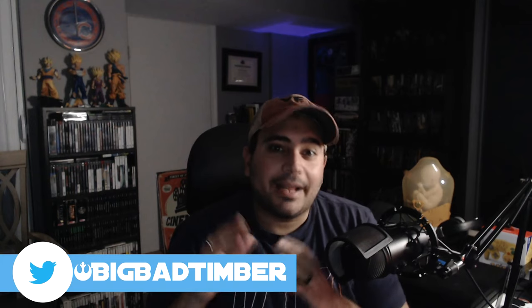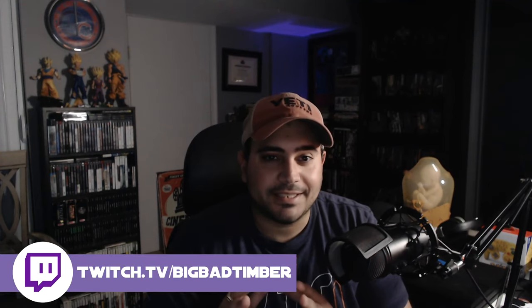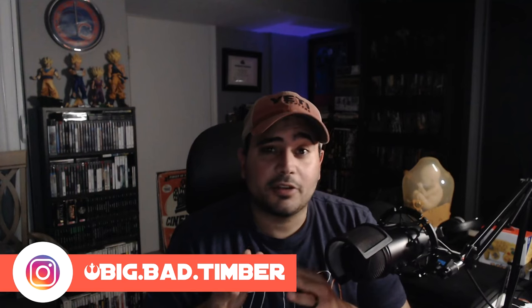Hey everyone, welcome back to the channel. Today I've got my PlayStation 4 buyer's guide for the holiday season. It's a quick video where I'm going to share some of my favorite accessories and games for the PlayStation 4. Let's get started.